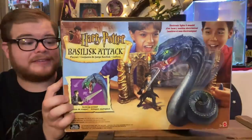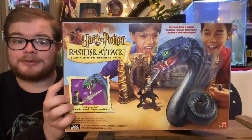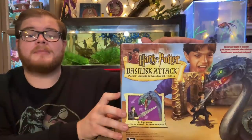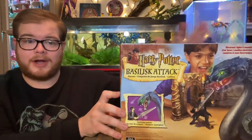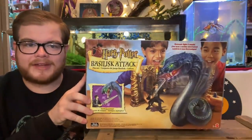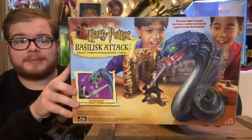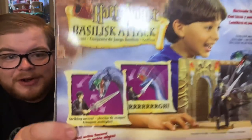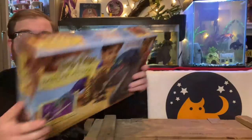Basically, the story behind it is I saw it, it was really cool, and I wanted it, so I got myself one. Mattel number 54930, originally released in 2002 to coincide with Chamber of Secrets. There are so many things you can do — you get to chop off a snake's head over and over again. It's just bananas.